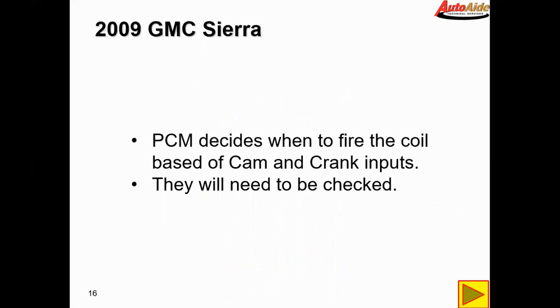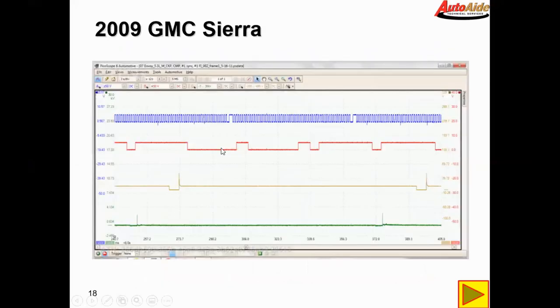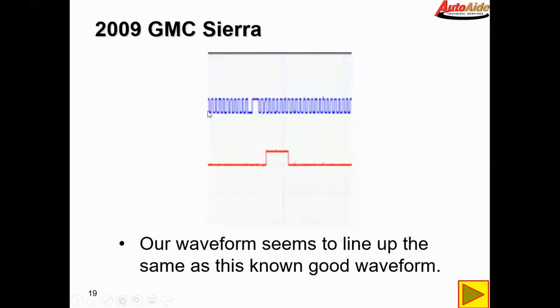The PCM decides when to fire the coil and injectors based on cam and crank inputs, so those will need to be checked. Here on our vehicle, the first pulse of the cam sensor meets the first pulse of the crank sensor at the third pulse of the crank sensor. Comparing to our known good waveform — once we zoom in, it matches up pretty close to the second or third pulse. It's not exact because it's not a great known good, but our waveform seems to line up well with the known good.